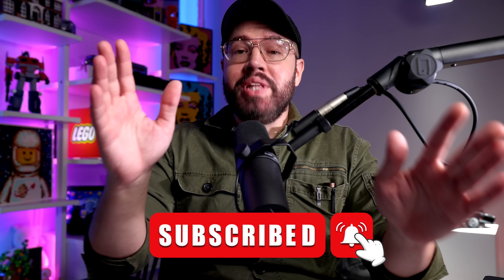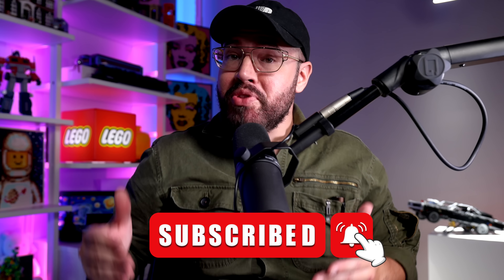Before we begin, make sure you like this video, share this video, subscribe to this channel, and click on notifications to make sure you stay up to date on all the latest LEGO news. Now, back to the video.